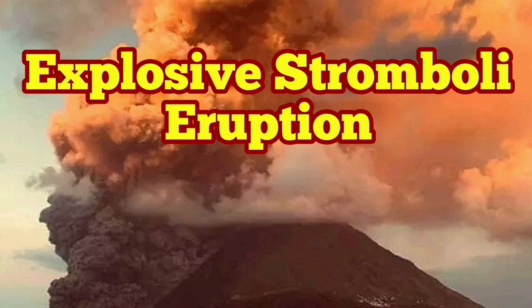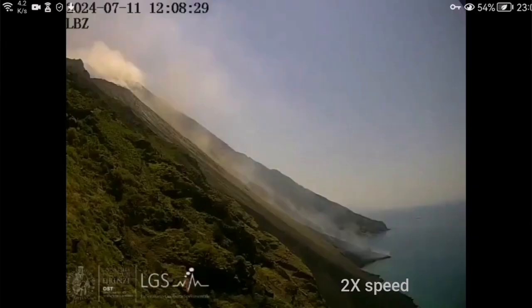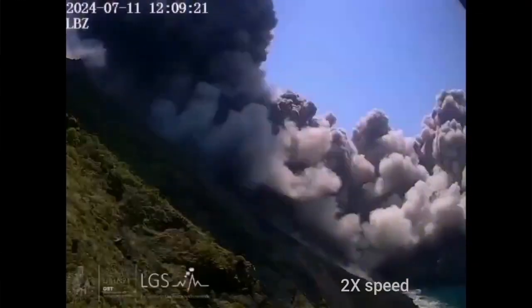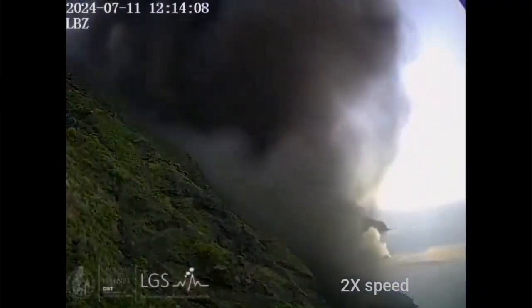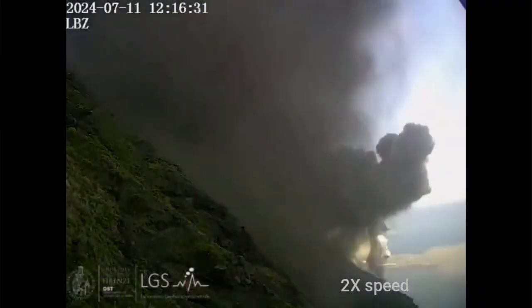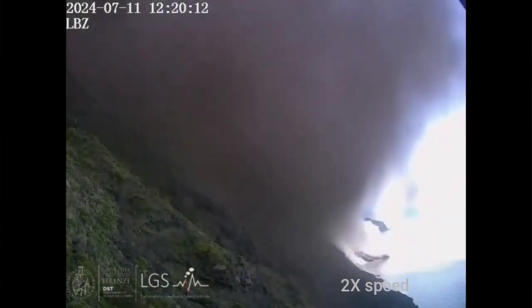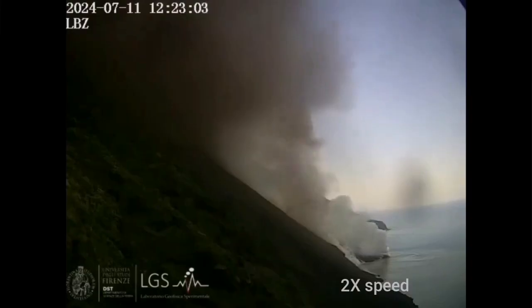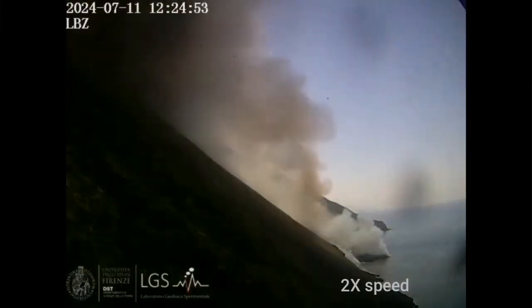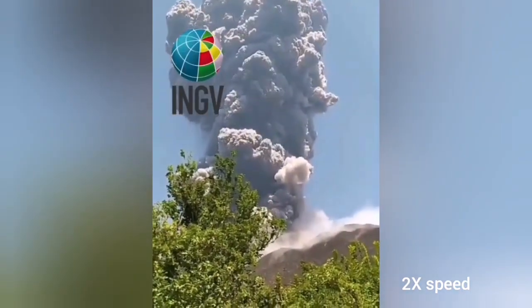Italy doesn't stop to amaze us in this hot season of the summer. We have an explosion of the Stromboli volcano caught on camera. This is an experimental laboratory of geophysics of the University of Firenze. You can see the hot pyroclastic coming down from the peak of Mount Stromboli, the island of Stromboli, which has a town down the slopes on the other side of it.